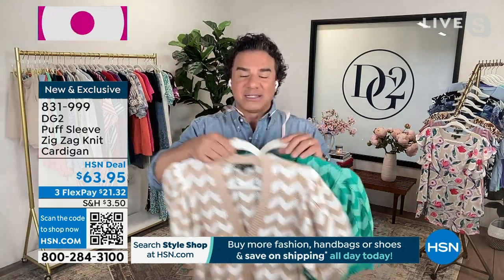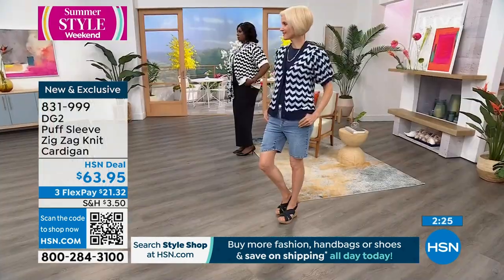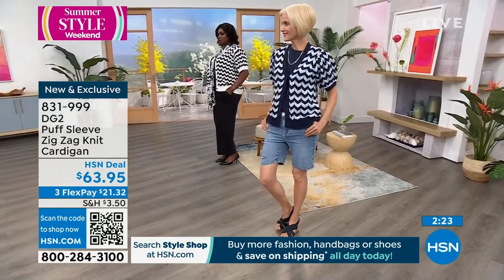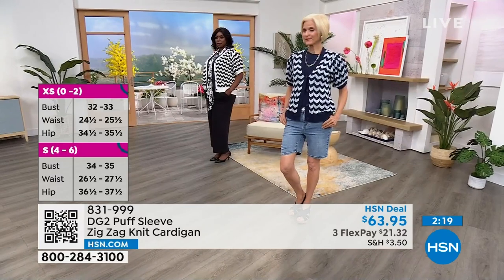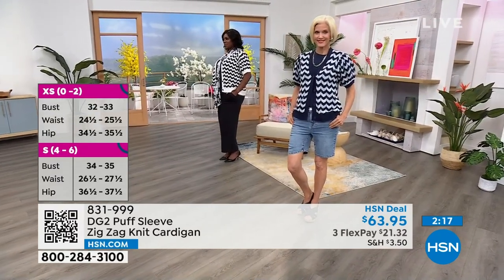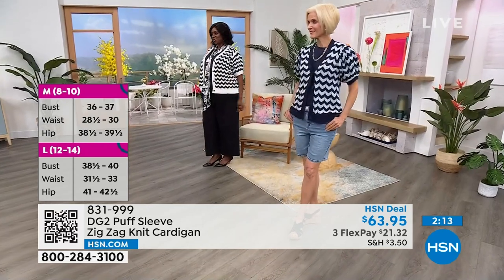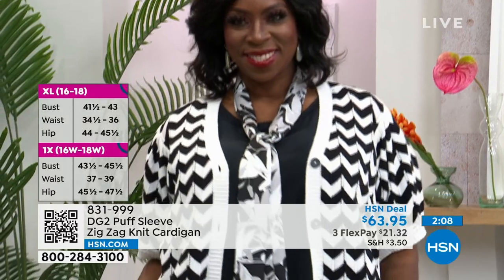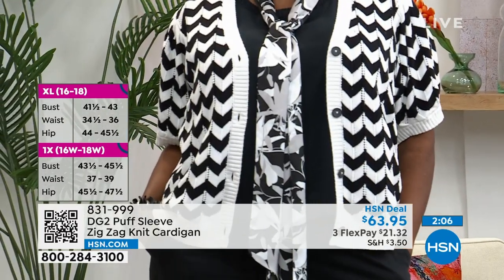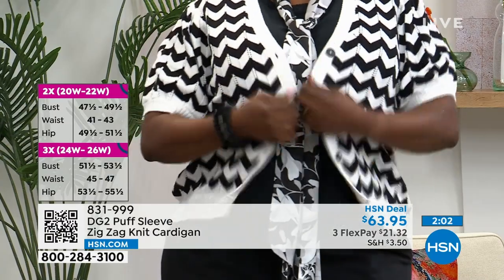We've got a lot of demand from our customers for more natural fibers and fabrics. This is going to knock your socks off. It's also selling very quickly — thousands have been ordered since midnight. This is your chance to get it while we still have all the colors and all the sizes. HSN deal price: $63.95. You will use this piece year after year — every time you travel, every time you walk out of the house, you'll want to take this with you.